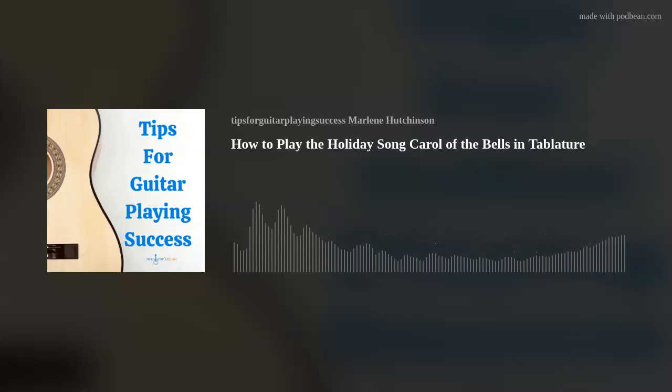And then you'll be ready to ring in the holiday season. I hope this episode's tip has helped you to continue expanding your guitar playing skills and knowledge. If you'd like to learn more, please check out the many learning resources available at marlenesmusic.com. Thank you for joining today's podcast. And as I like to say, play on.